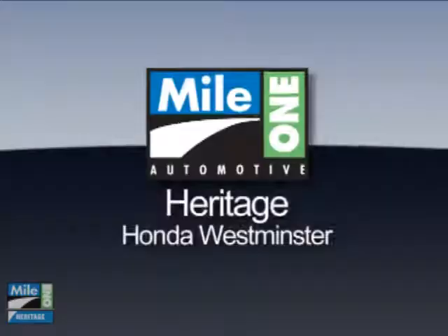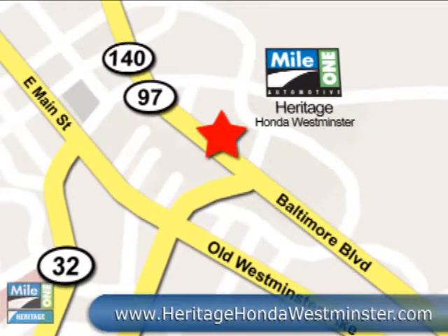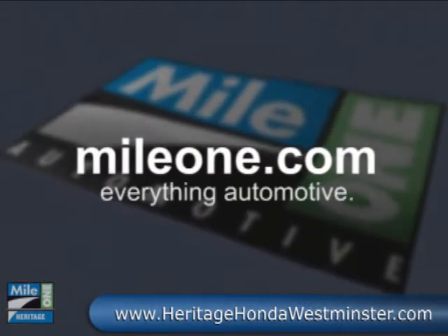Right from our website or stop by our location today. Mile One Heritage Honda, Westminster. We're conveniently located at 580 Baltimore Boulevard in Westminster. MileOne.com, everything automotive.